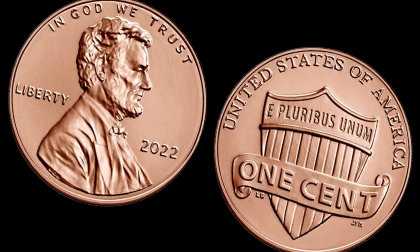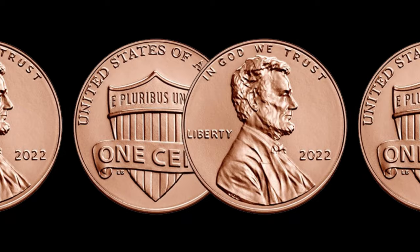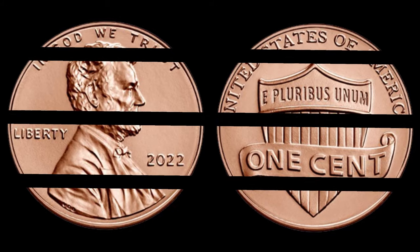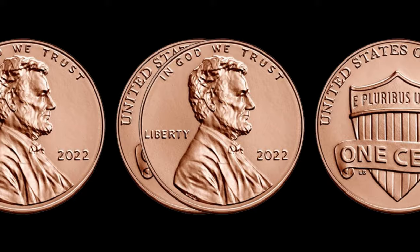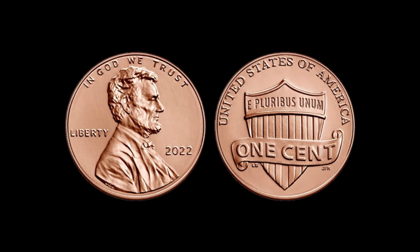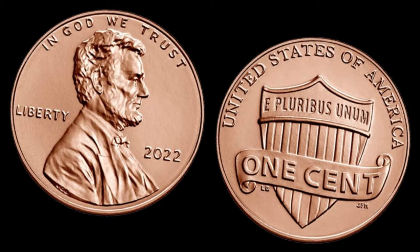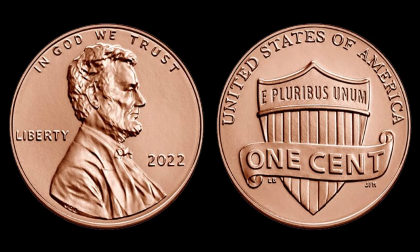We have an exciting topic that could potentially lead you to a hidden treasure — the 2022 Lincoln Shield penny. If you've ever wondered about its value and whether it could be worth millions, you're in the right place. This iconic coin is part of the Lincoln cent series, known for its distinctive shield design on the reverse. It's a must-have for any coin collector, but what makes it stand out in terms of value?